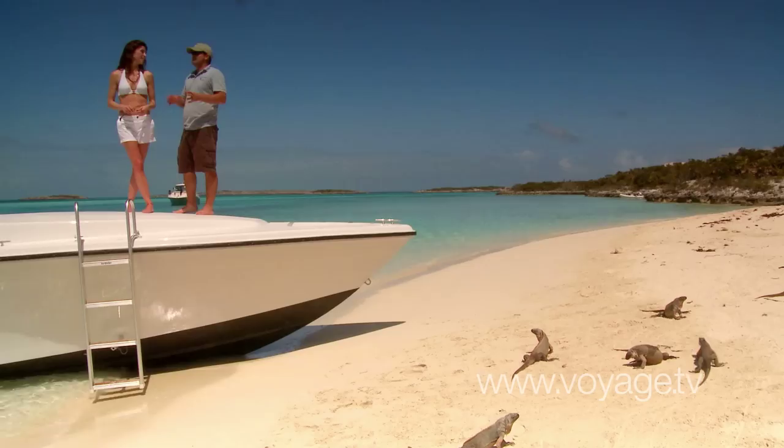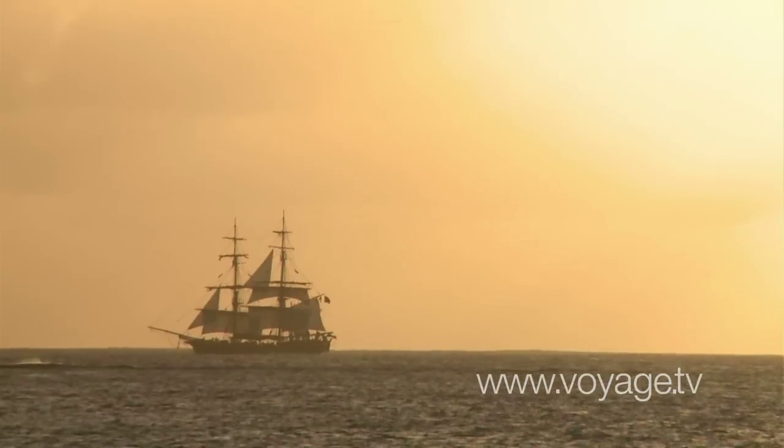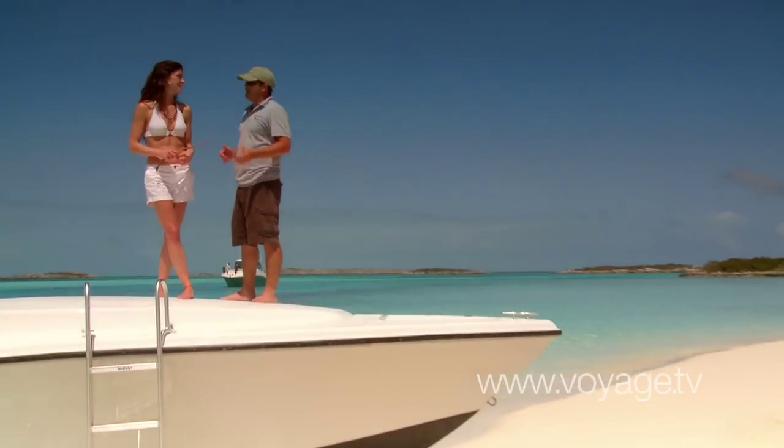The story behind it is that the Bahamas was famous for its piracy, and pirates used to like to eat these. Somewhere around here, they think that a pirate ship sank, and these guys swam ashore.